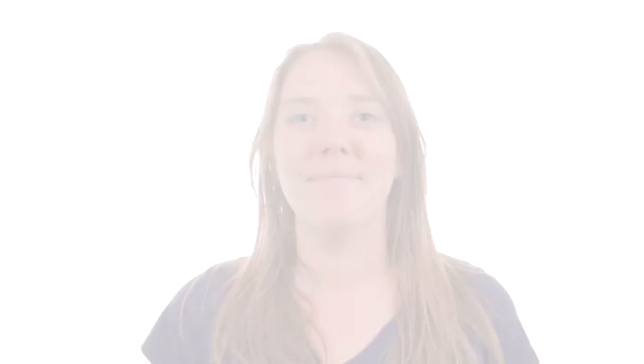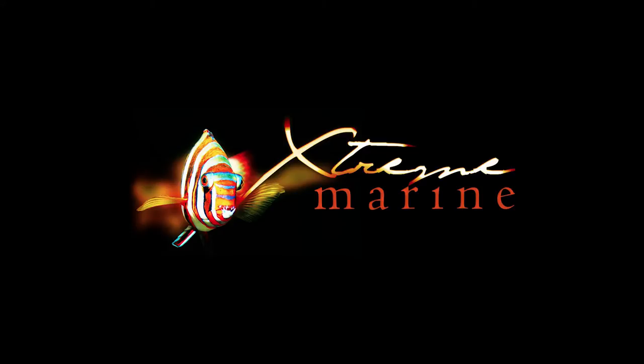Come see for yourself the new improvements we've made to Xtreme Marine. We'll see you next time.